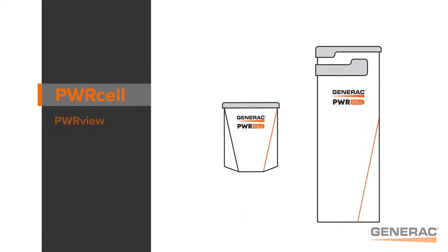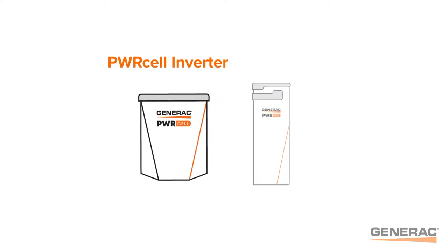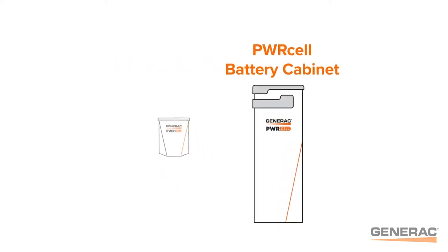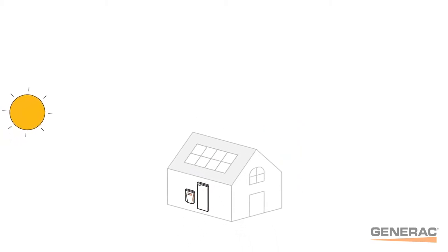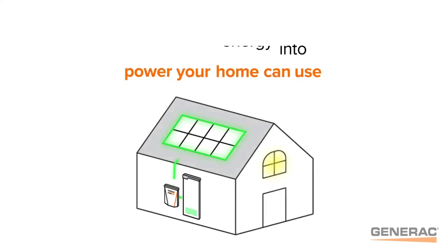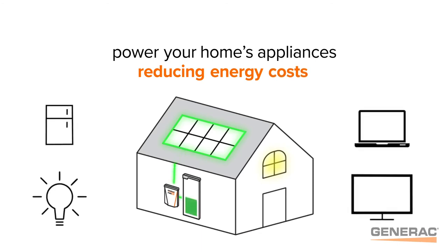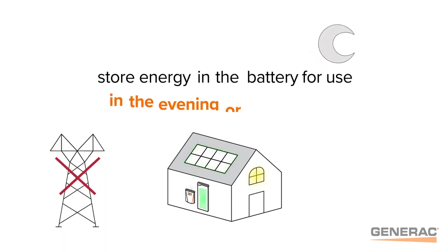First, let's go over the components. Your PowerCell battery storage system consists of two main components: the inverter and the battery cabinet. The inverter takes the solar energy harvested from the solar panels and turns it into power your home can use. That solar energy can be used to power your home's appliances, reducing energy costs, or it can be stored in the PowerCell battery for use in the evening or in the event of an outage.